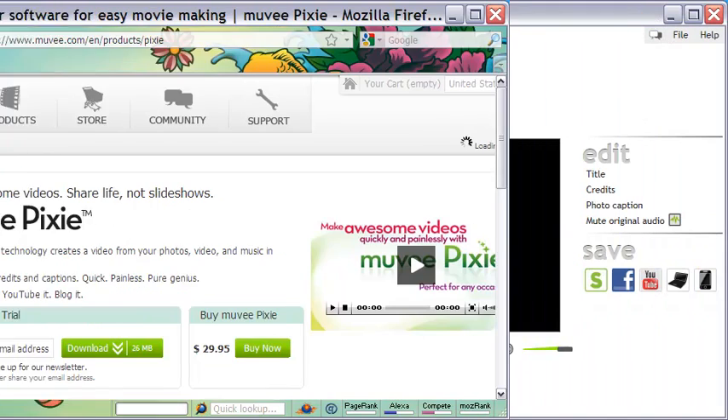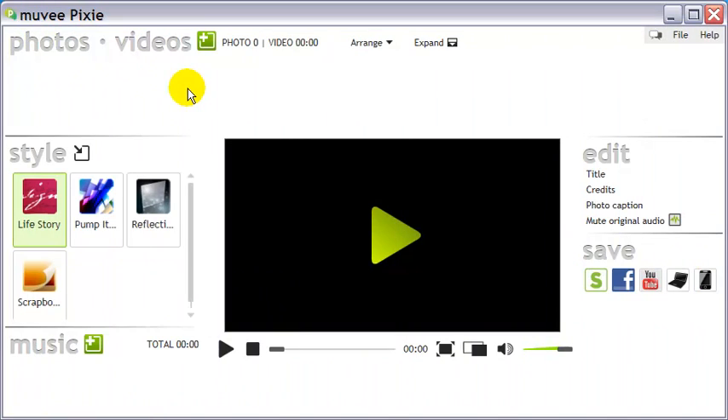Pixie's interface is simple. There are six main areas. Clicking this icon lets you add photos and videos, while music or any recorded audio can be added from here.